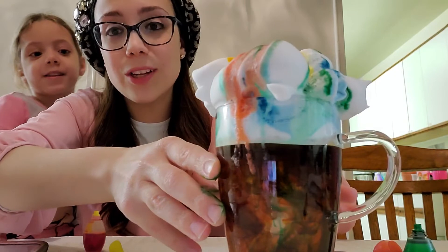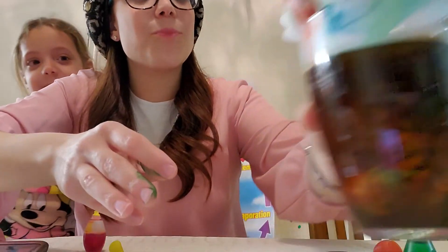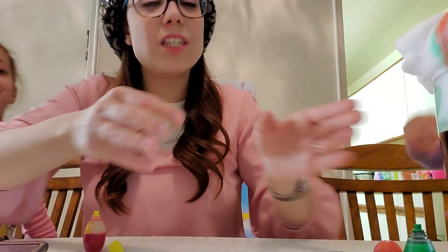Look at all those colors — it actually looks really cool! Have a wonderful day, we hope you enjoyed this fun experiment. If you do it at home, send us pictures. Have a great day!